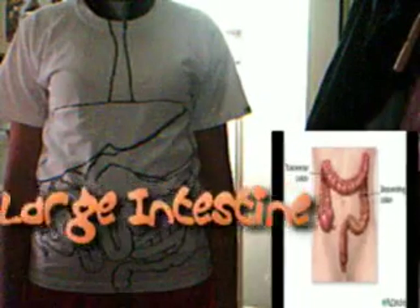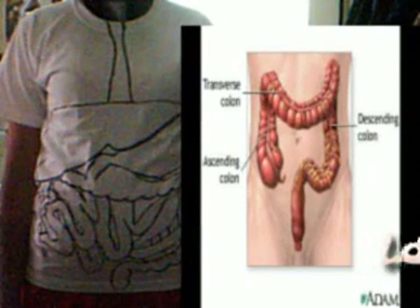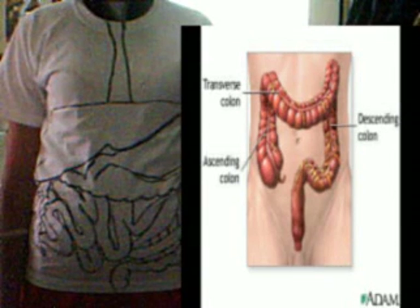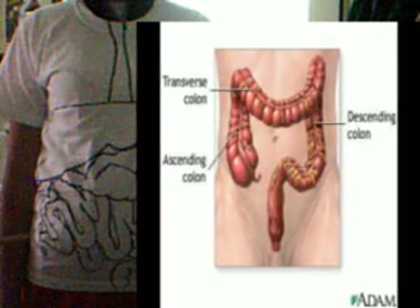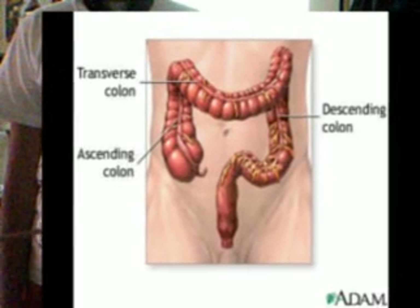Water, undigested food, and bacteria that are not absorbed in the small intestine are called feces that pass into the large intestine. The large intestine is only 5 feet long but is larger in diameter than the small intestine. Water is absorbed back into the body so the waste material becomes more solid as it travels through the colon. It may take as long as 20 hours for food to pass completely through the intestine.